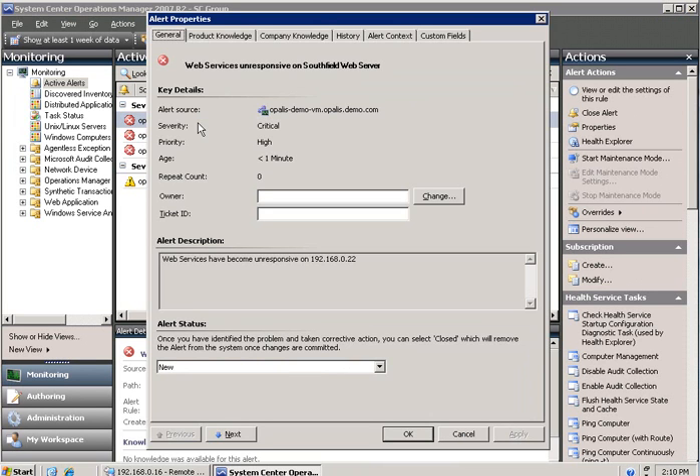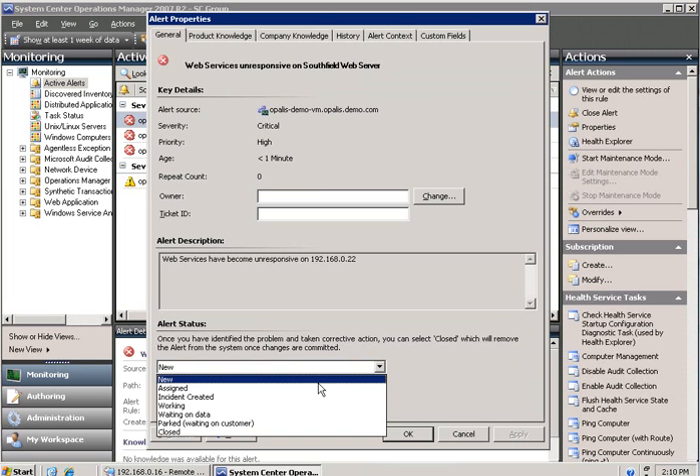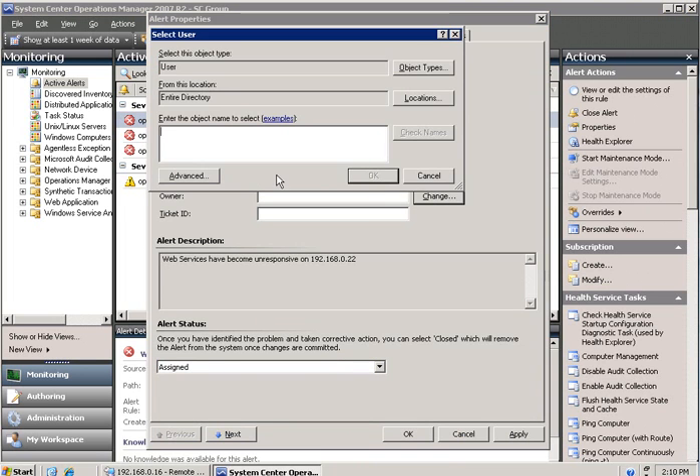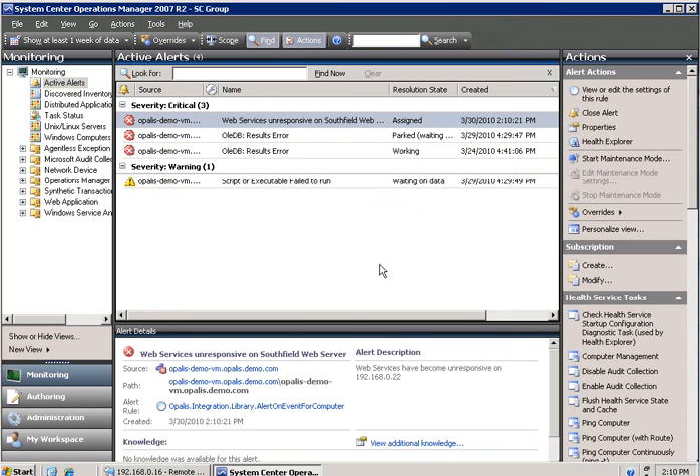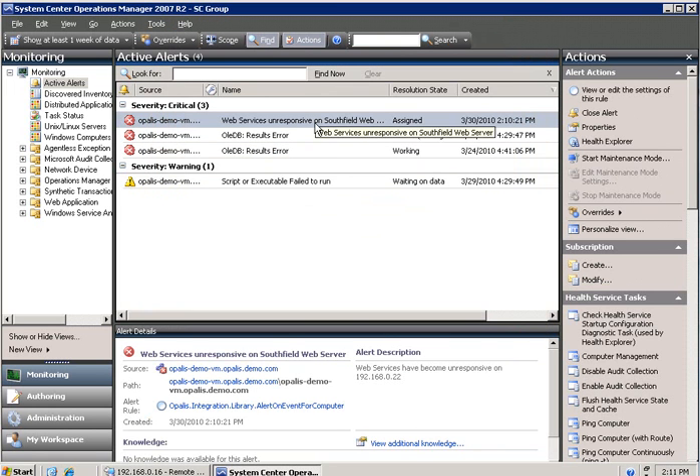Southfield — I'm pretty sure I've seen this before. Okay, let me see. I think the process says I was supposed to assign it to myself. Better follow the process while you guys are watching. Let's see if I can find myself there — yeah, there I am. Don't know what the ticket ID is just yet, but probably need to go and create a ticket for it.